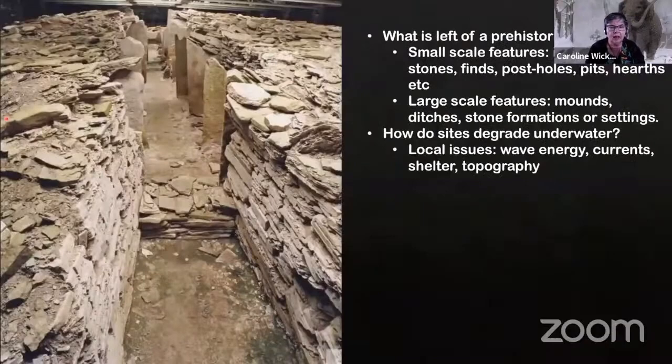You can see here one of the nicely maintained Neolithic tomb sites on the island of Rousey, and the way in which faces of walling mimic bedrock. And then you can imagine — if you're underwater — how much more difficult it's going to be.